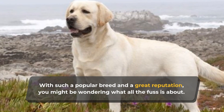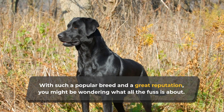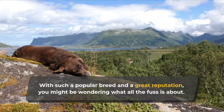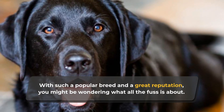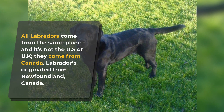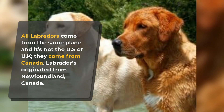With such a popular breed and a great reputation, you might be wondering what all the fuss is about. Some people have noticed that not all Labradors are the same — there are the American Labradors and the English Labradors. Before you start picking sides, is there really a difference? Whatever they may be, all Labradors come from the same place, and it's not the US or UK — they come from Canada.